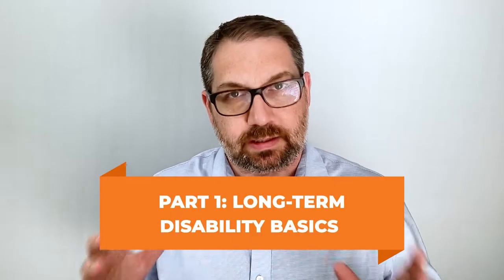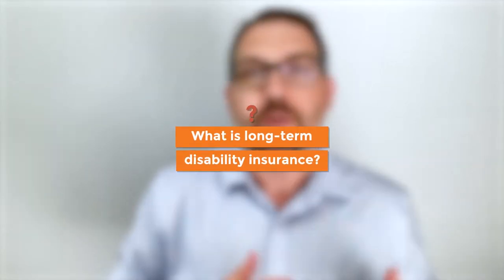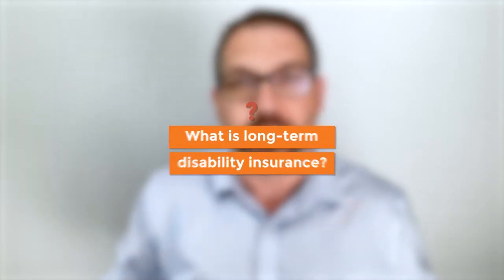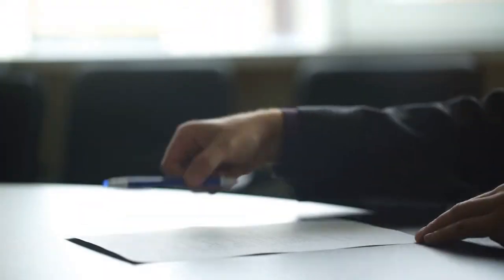Let's start with some of the basics. What is long-term disability insurance? Long-term disability is a type of insurance that pays a monthly benefit to eligible people who become unable to work because of an illness, sickness, or other type of disability. It is only available to eligible people, meaning you have to be enrolled in a long-term disability insurance policy or plan at the time you become unable to work.